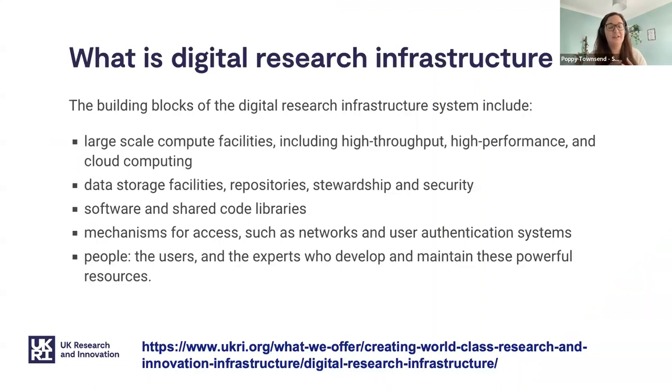So what is digital research infrastructure? It's acronymed to DRI — I apologise in advance if I slip into the acronym. Basically, it's to do with any computing infrastructure which is used for research. This definition comes from the UKRI website and ranges from supercomputers to data storage facilities and archives, to software that researchers use to do their science, and also the people — the users of these systems doing the research themselves, and importantly the experts who are running and maintaining these important services. The key thing to remember is it's computing for research, and we're looking at the whole picture of the system.